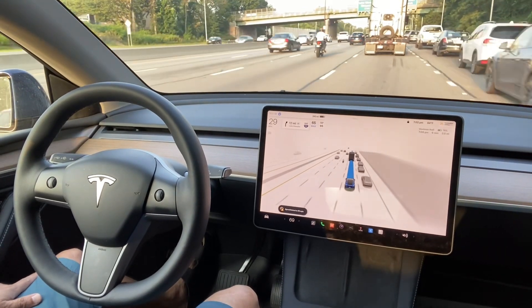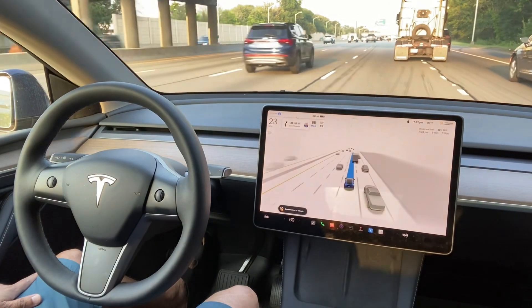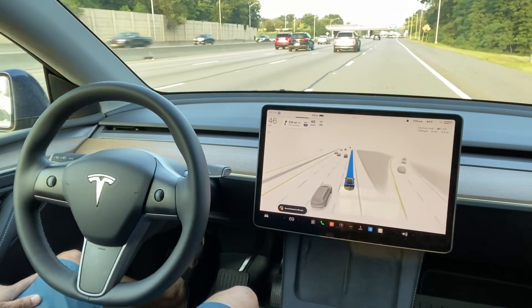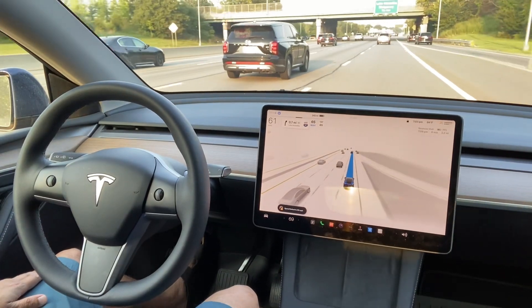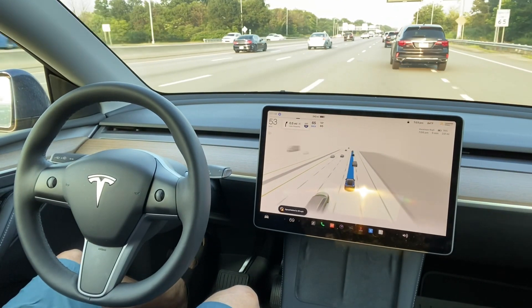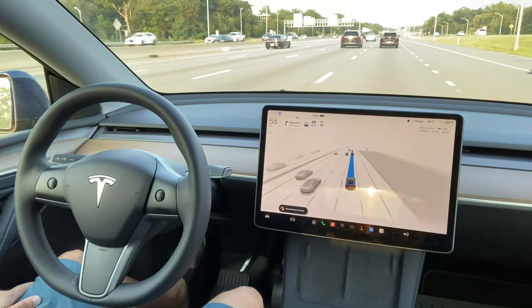I have to take an exit right after a few miles, so it is going to stay in this lane and drive in this lane for some time. Then after a while, I need to take an exit. Actually, this is an expressway, then it will go into the local freeway.